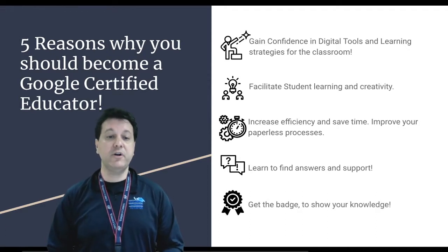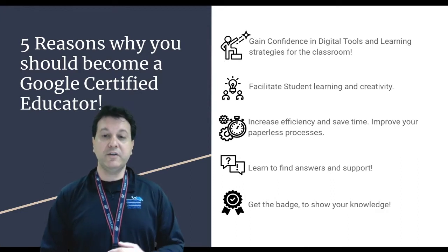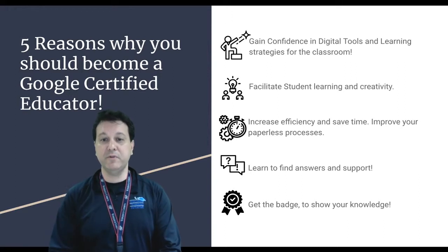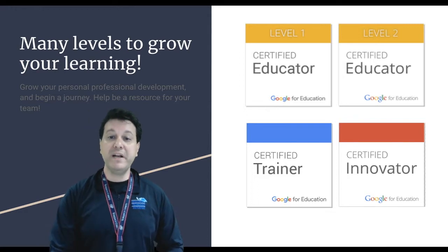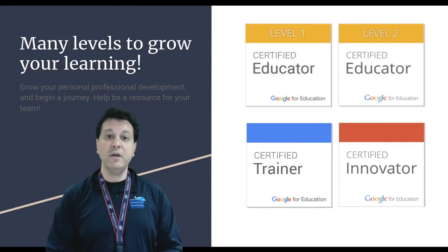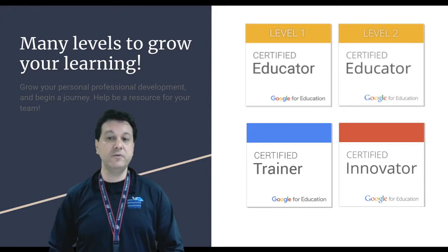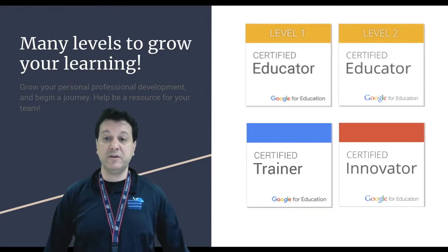Number five: get the badge to show your knowledge. The Google educator community gives you more resources to help build your professional knowledge. There are many levels to grow with your learning. After you finish certified educator level one, you might want to move up to level two, certified trainer, or even become a Google certified innovator.